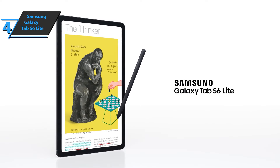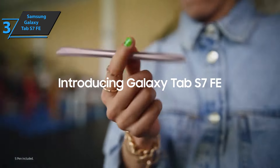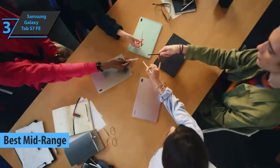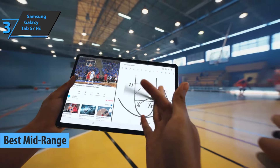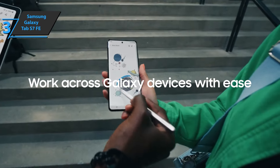For the listed price, you can't beat this one. The next product is the Samsung Galaxy Tab S7 FE, the best mid-range Samsung tablet in 2022. This device aims to repeat the success of its predecessor, offering features similar to those of the Galaxy Tab S7 and S7 Plus at a lower price.